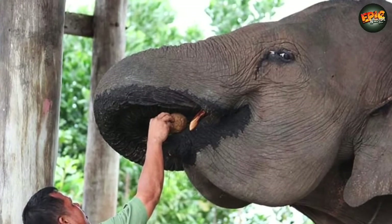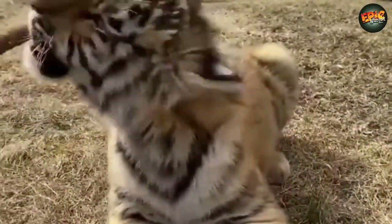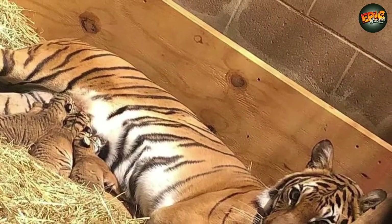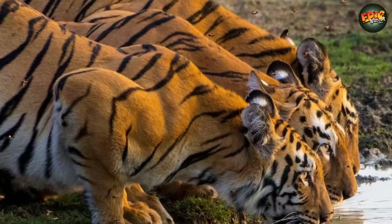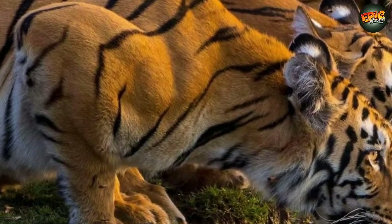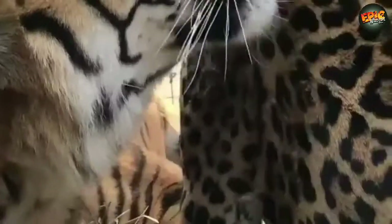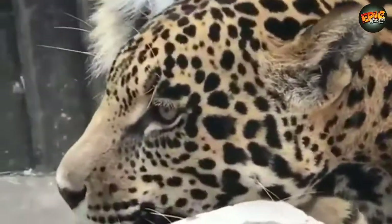The existing tiger subspecies are Bengal, Indochinese, Sumatran, Siberian, and Malayan. Tigers are listed as endangered worldwide on the IUCN Red List of Threatened Species. The Malayan and Sumatran subspecies are listed as critically endangered. Today it is estimated that there are only 3,500 tigers left in the wild worldwide. Bandhavgarh National Park is considered the best place to find tigers in the wild.